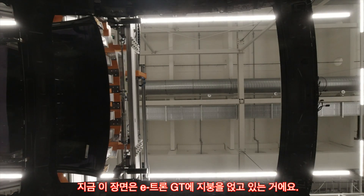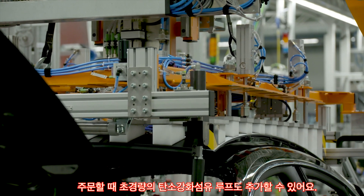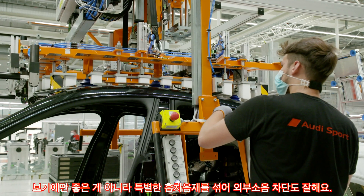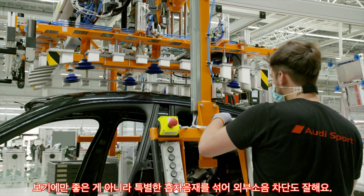This Audi e-tron GT is having its roof fitted. Customers can also choose to have a super-light carbon roof — an eye-catching feature that doesn't just look good; its patented acoustic fleece also helps reduce noise.